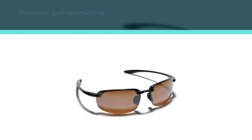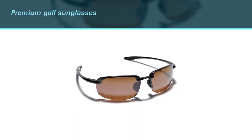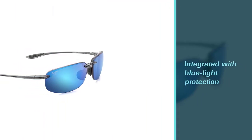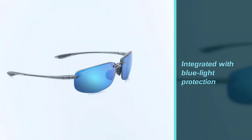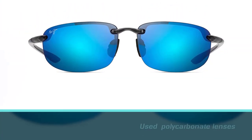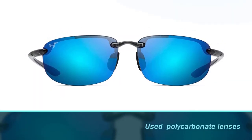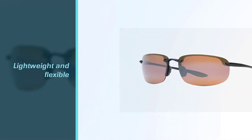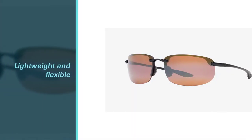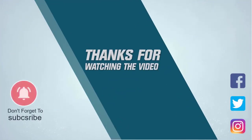These premium golf sunglasses are integrated with blue light protection, helping shield your eyes from UV rays. They are extremely durable thanks to polycarbonate lenses, further reinforced by lightweight and flexible Grilamid frames, making them ideal for intense activities and long wear. Although they are on the pricier end, these golf sunglasses are backed by a two-year manufacturer warranty for peace of mind. For more details, click the link in the description — thanks for watching.